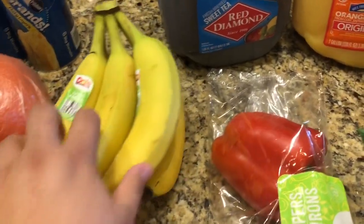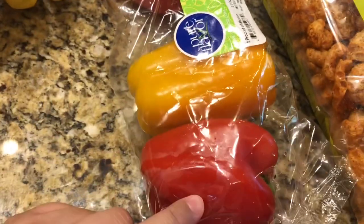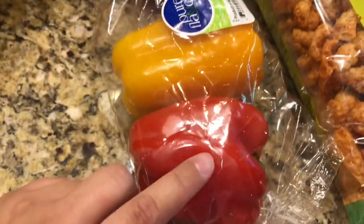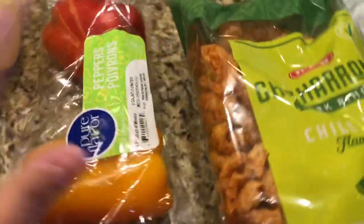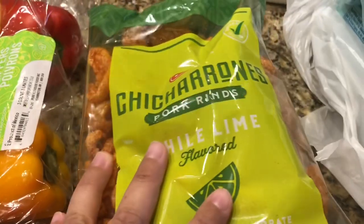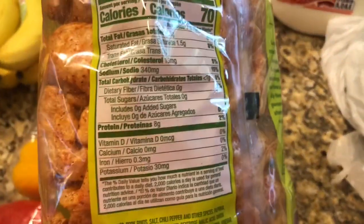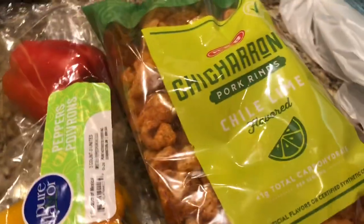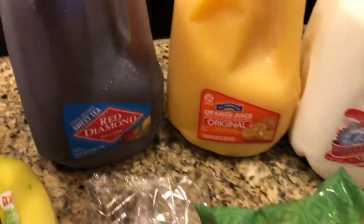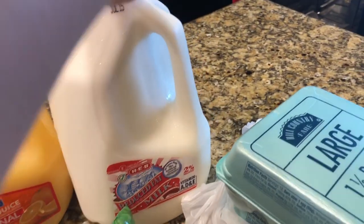The bananas are okay — we're going to have to eat them quickly. I got a bunch of bananas. I got some red, yellow, and — okay, two red and a yellow bell pepper for cooking and also for snacking. Some chicharrones, pork rinds in the chili lime flavor — these are really good. You have to watch it because they have a lot of sodium, but I like to eat these rather than chips. A Red Diamond sweet tea, an orange juice, and a gallon of milk.